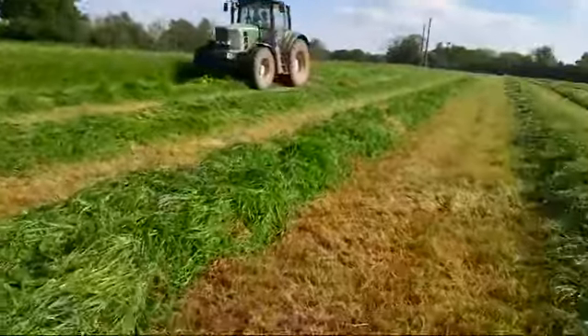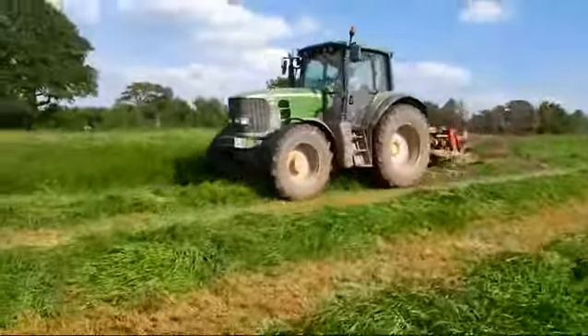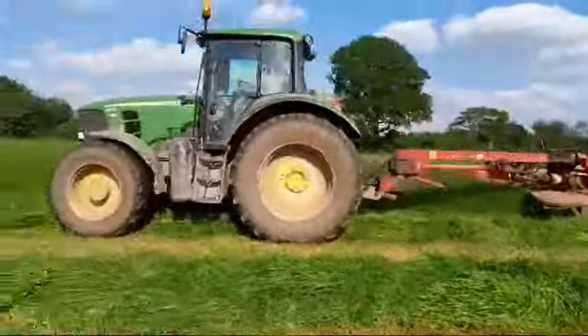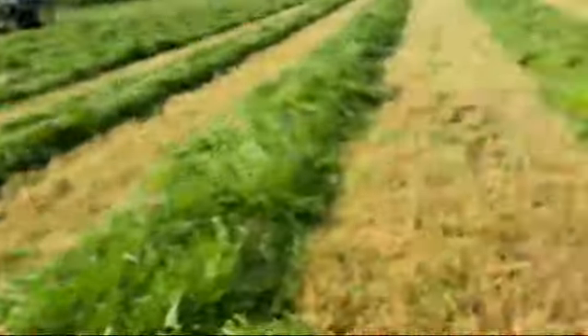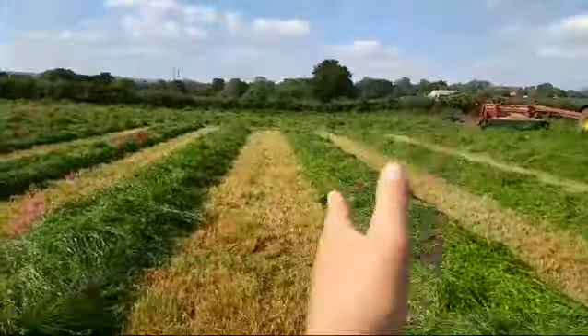It's just the tiniest bit damp underneath, but on top it's right. We're not going to ted it out — we're just going to rake it straight up tomorrow. Ben said to me that around lunchtime when you're getting here to start cooking it up, it won't be kept in these rows — rake it up so that about two of these rows become one in the middle.